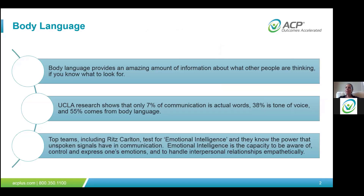Body language in general provides an amazing amount of information about what other people are thinking. Research from UCLA shows that only 7% of communication is actually the words we say. 38% is the tone of your voice, and 55% comes from your body language in general. So if you have good body language and patients can pick up on the tone of your voice, it's super important for them to feel that kind of comforting body language.